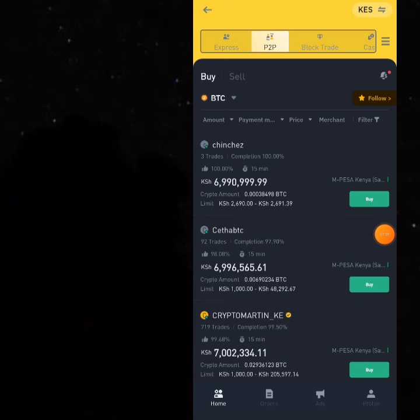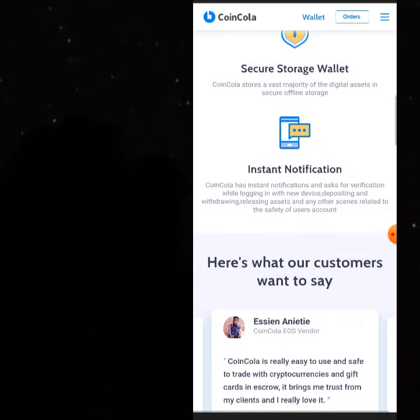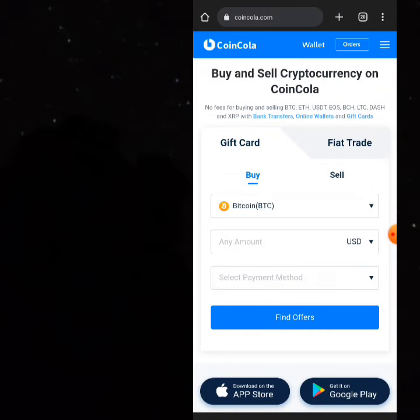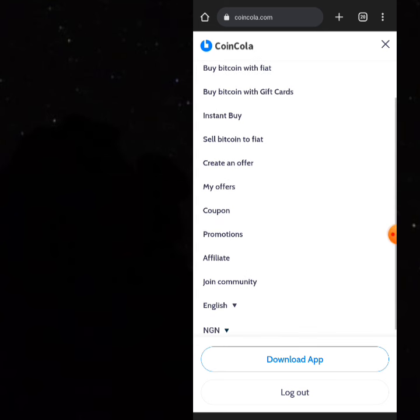Over the years we've worked with several exchanges, and CoinCola is one of the best. It's trusted and you can make a lot of money here. The first thing you have to do is register an account, then come to the hamburger menu and go to 'Buy Cryptos.' When you come here, you can buy the crypto directly with Kenyan shillings — click on the option that says 'Buy Bitcoin with Fiat.'